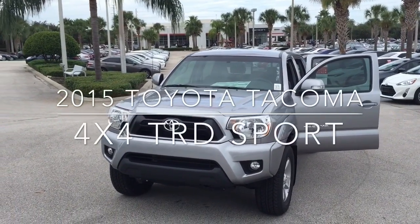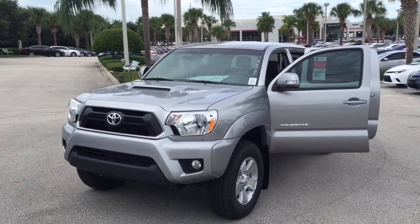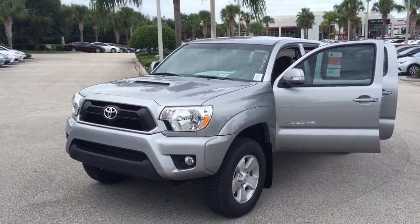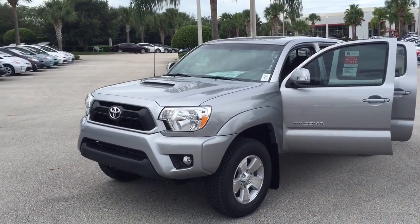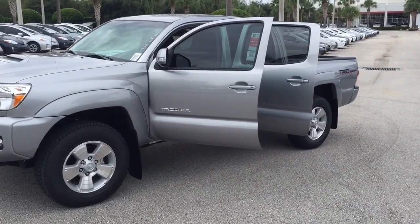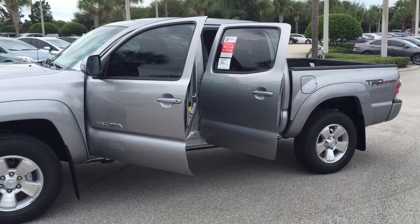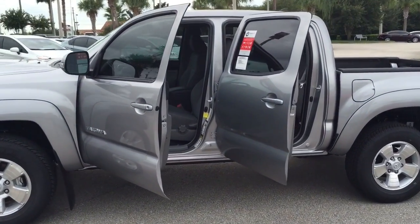Good morning Ron. This here's the 2015 Toyota Tacoma 4x4 TRD Sport. The TRD Sport package adds the hood scoop there and Bilstein shocks, as well as TRD Sport badging on the side. This here's the Silver Sky with graphite interior.